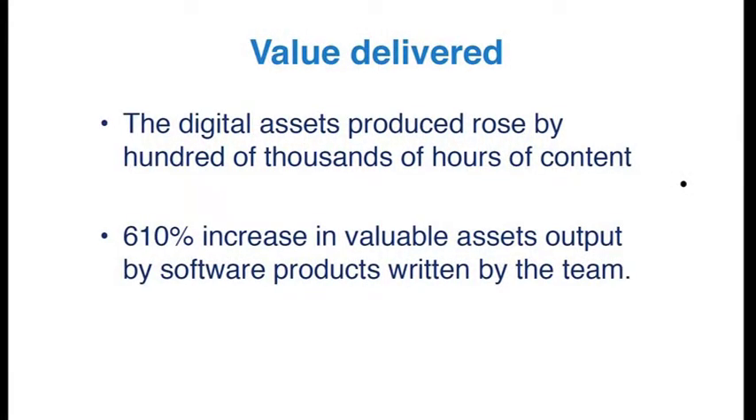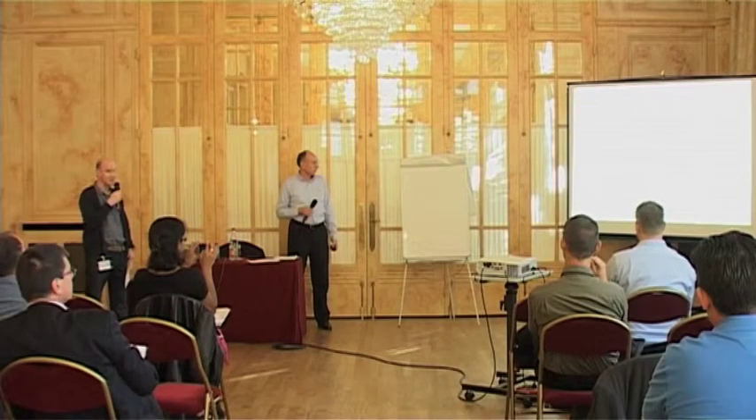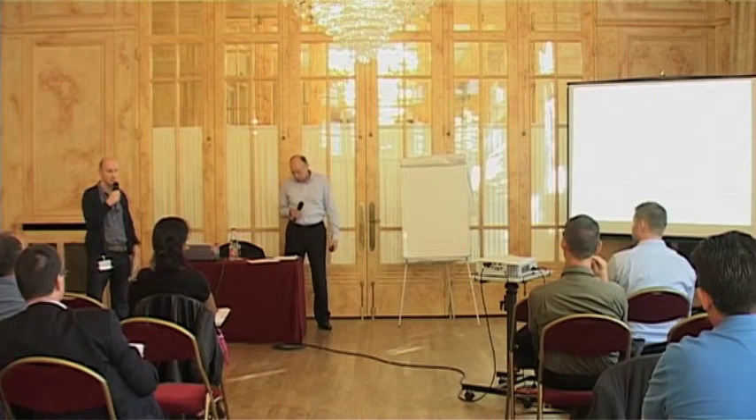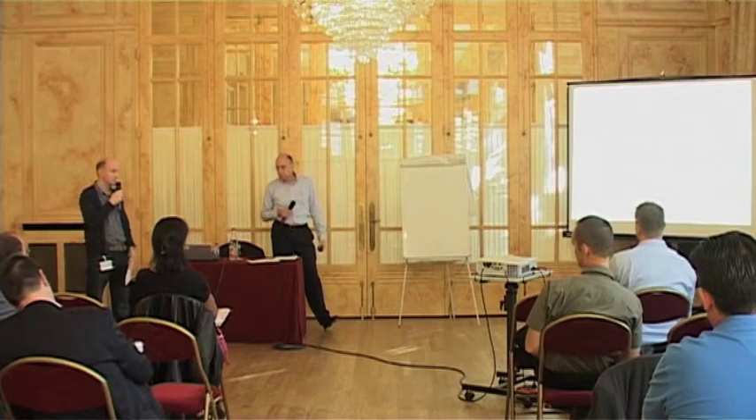But what was the value delivered? It's all well and good delivering stuff faster, but are you just delivering the wrong thing faster? What you can see here is that digital assets produced rose by hundreds of thousands of hours. We had a 610% increase in valuable assets output by the team in that period — pretty phenomenal. So it's not just about making something efficient; it's about that effectiveness.